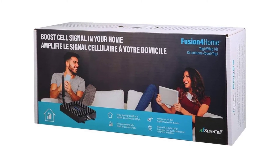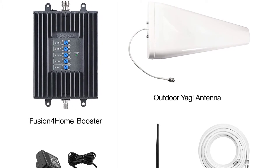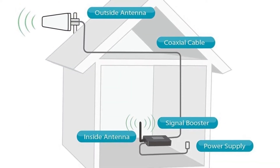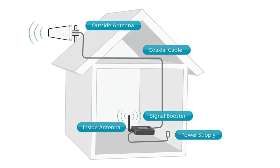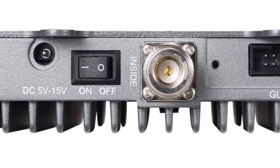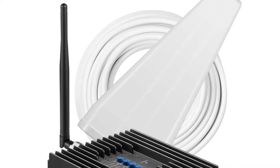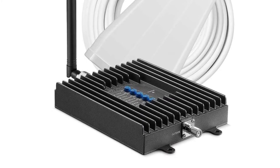This will all contribute to less dropped calls, fewer texts not getting through and less waiting for Netflix buffering. The kit contains an outdoor directional Yagi antenna for hyper accurate signal grabbing, an indoor whip antenna for transmitting it inside, a 50-foot RG6 coax cable to connect it up, and an AC power supply. The units are built with a sturdy metal construction and have a 3-year manufacturer's warranty just in case something does go wrong.